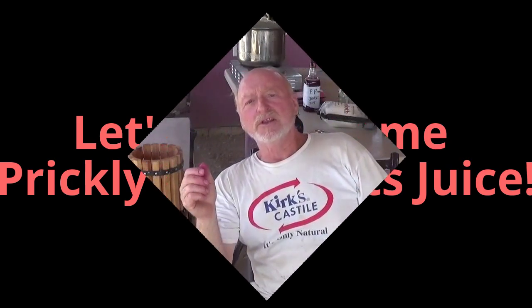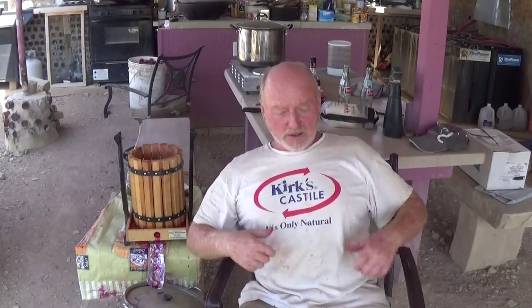Hey everyone, it's Robert Earl out here at the Eco Ranch in Far West Texas, sitting in my chair. I look like I fell in a cement mixer — I work with cement, so that happens. But today we're not working with cement. This is the hottest week of the year so far, running about 103 to 104 in the afternoons, so it just isn't worth it.